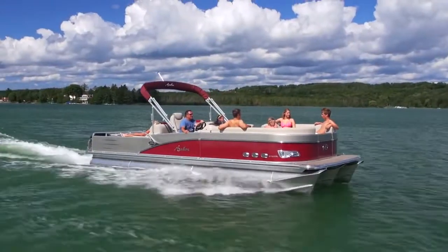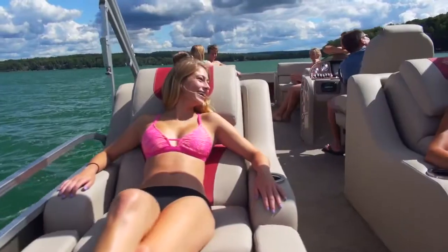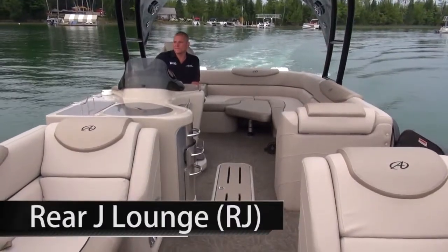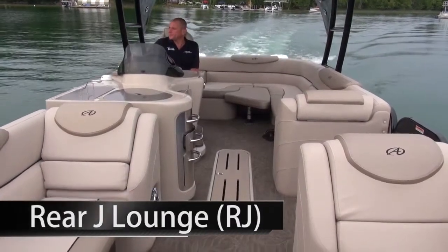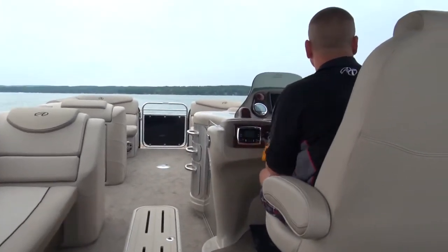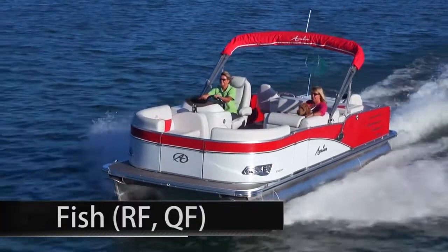Sunbathe in the industry's only oversize rear lounges with electric adjustable backs. This one-of-a-kind craft offers rear benches that convert from lounge to bed in seconds with a push-button seat back adjustment. Vista RJ provides maximum seating for entertaining family and friends with its extra long side bench and conversation nook with removable lounge insert.